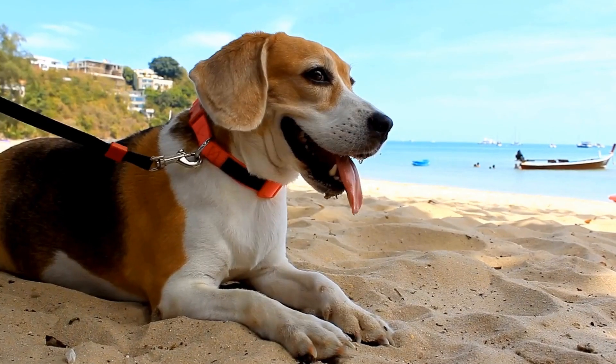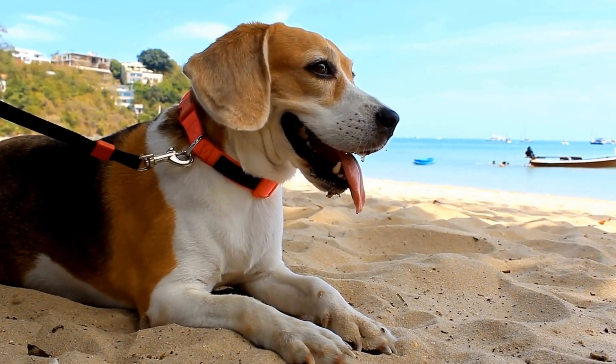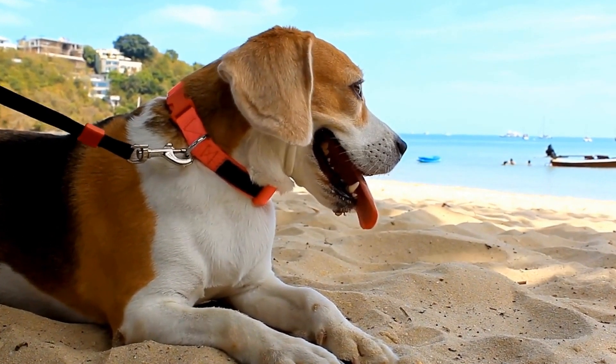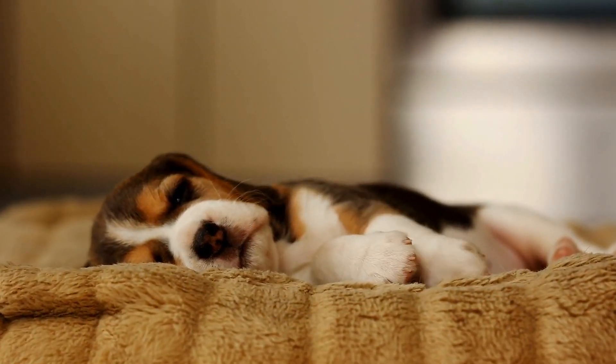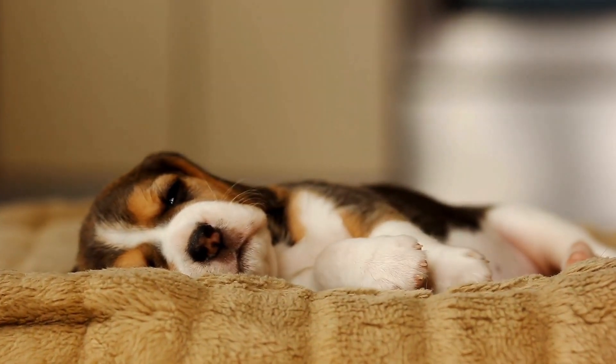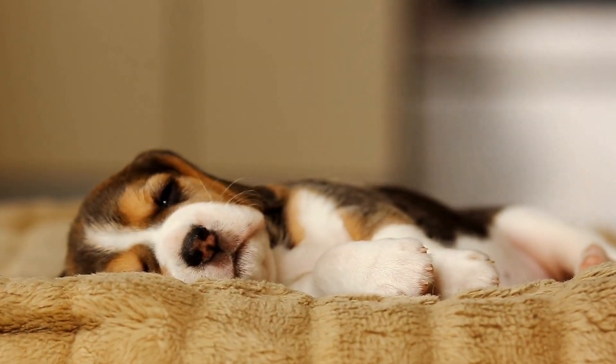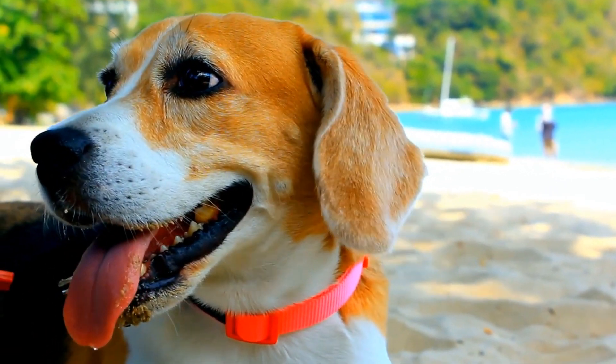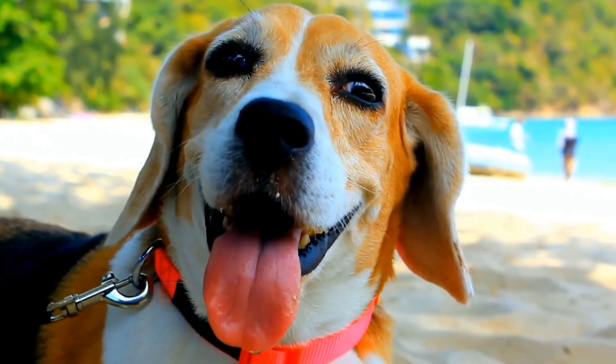Appearance. Both the Beagle and the Jack Russell Terrier have distinctive appearances that make them easily recognizable. The Beagle is a medium-sized dog with a sturdy build, floppy ears, and soulful eyes that melt your heart. They typically weigh between 20 to 30 pounds and stand about 13 to 15 inches tall at the shoulder.